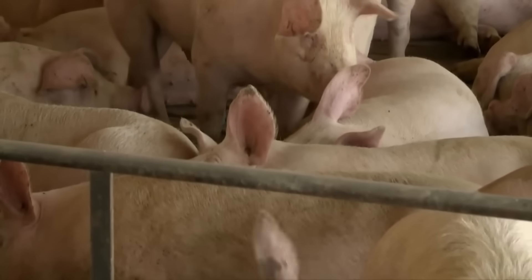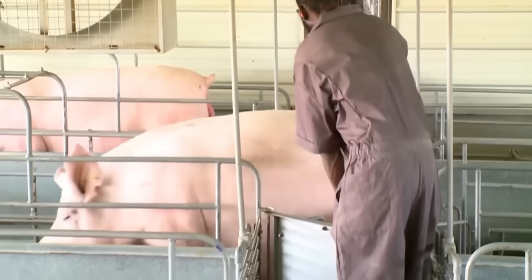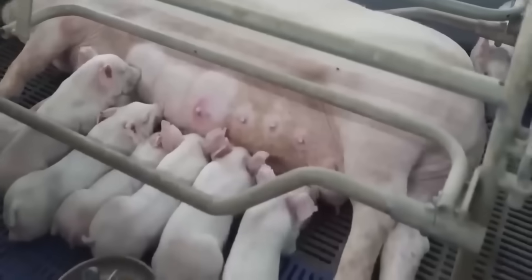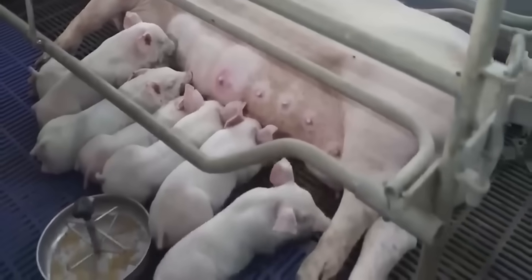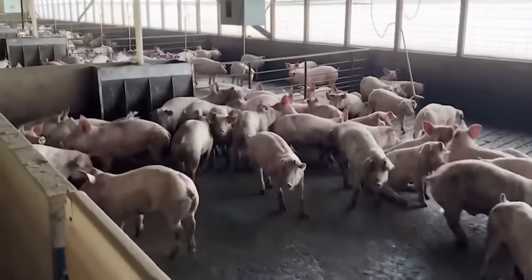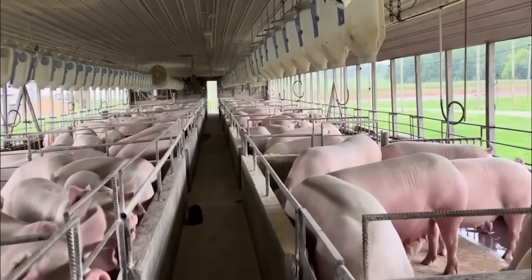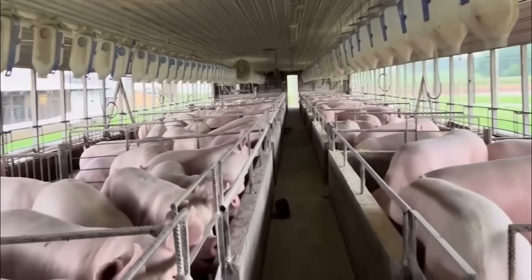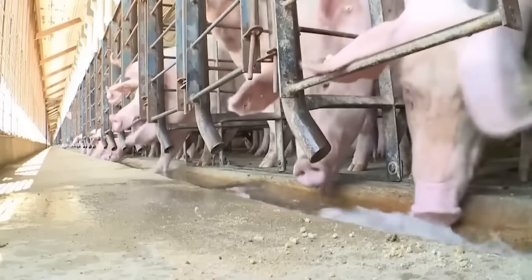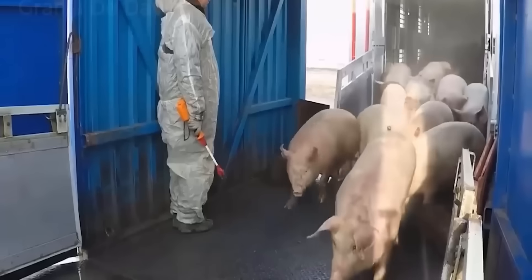Pigs, cows and camels — familiar livestock species — are not only a source of food but also important raw materials for the leather, pharmaceutical, jewelry and daily necessities industries. Raising and exploiting the value of these livestock species is no longer simply a profession but has become a production chain, where everything is maximized to bring economic efficiency and protect the environment.